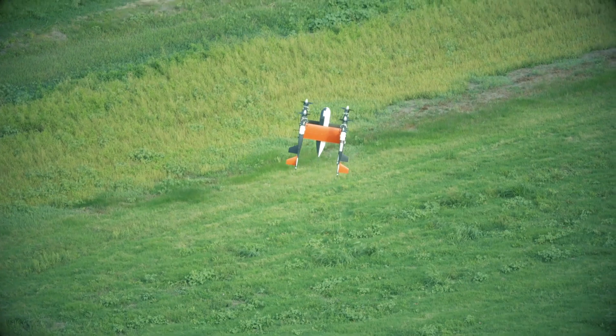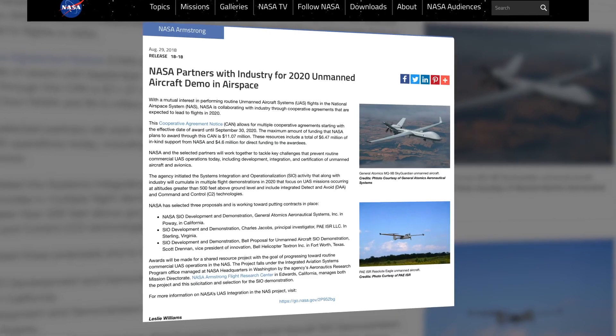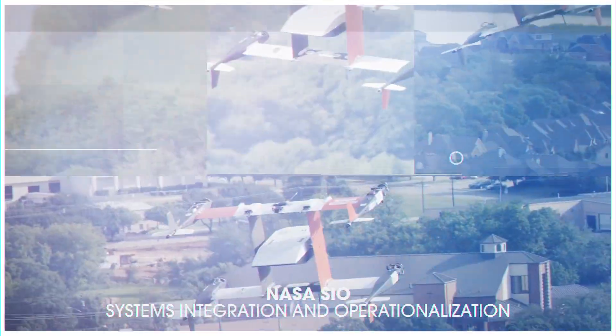The NASA SIO demonstration with the autonomous pod transport was pretty exciting. This activity is a collaboration between NASA and industry to try to make advancements toward commercial unmanned aircraft operations in the national airspace system. NASA SIO stands for System Integration and Operationalization.